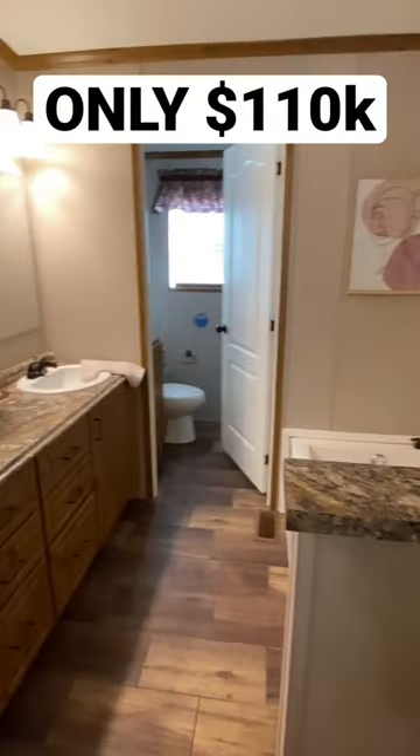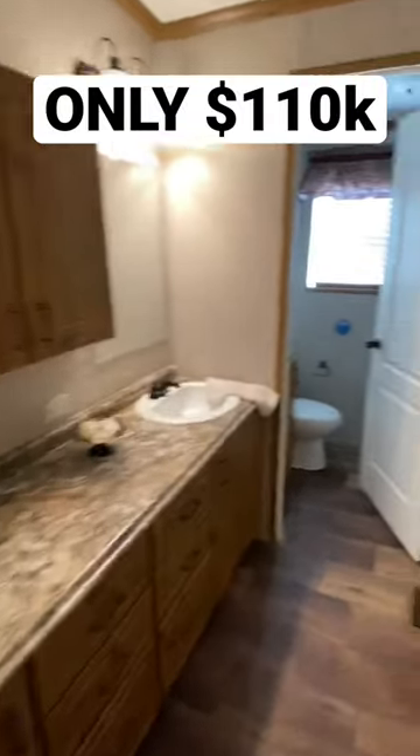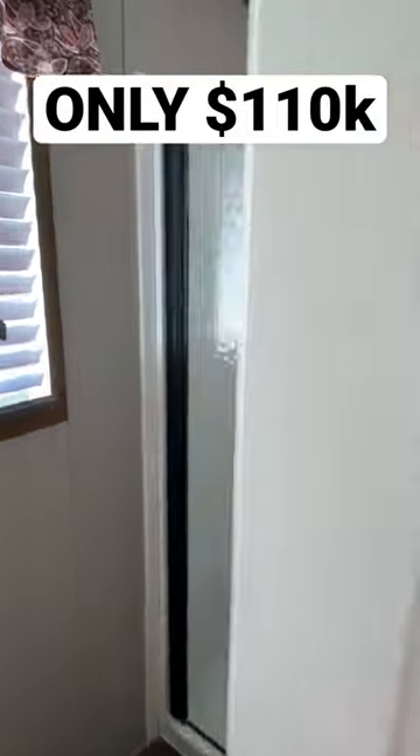Here's your main bedroom. We've got the tub and separate shower, double sinks. Look at all that countertop space, but our shower's in here.